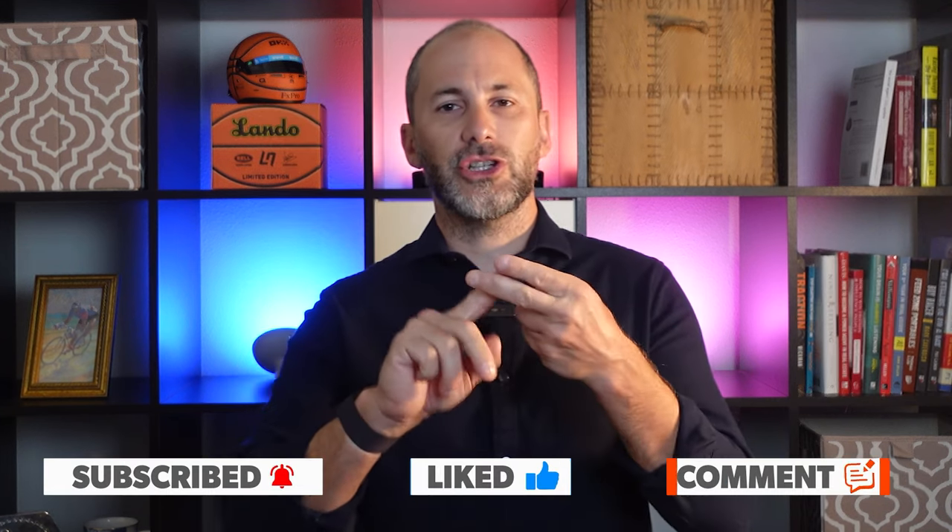That's all we've got time for this week. As always, don't forget to like, share, comment, and subscribe. We'll see you next week.